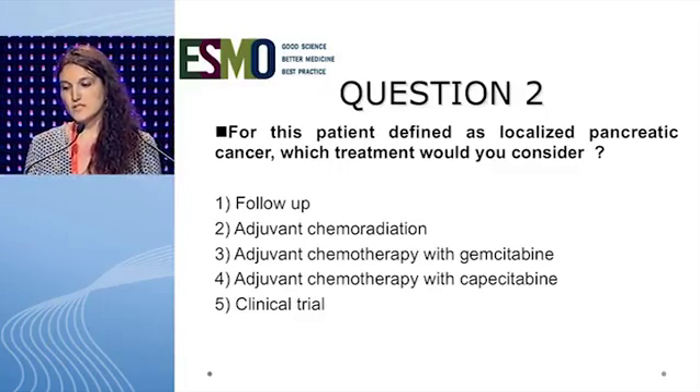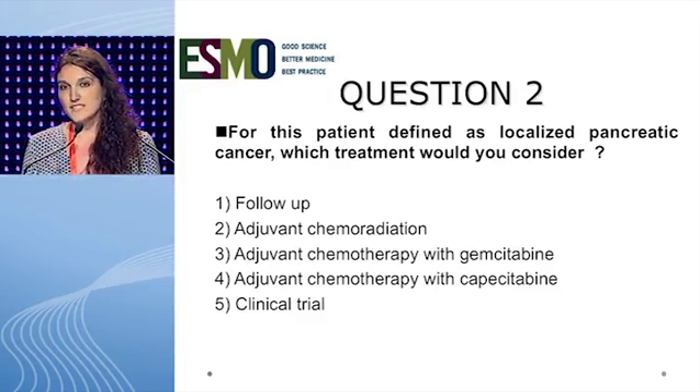The second question is: for this patient defined as localized pancreatic cancer, which treatment would you consider? 1. Follow-up, 2. Adjuvant chemoradiation, 3. Adjuvant chemotherapy with gemcitabine, 4. Adjuvant chemotherapy with capecitabine, or 5. Clinical trials?